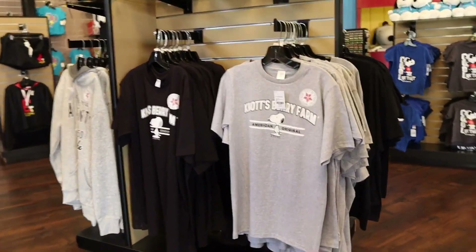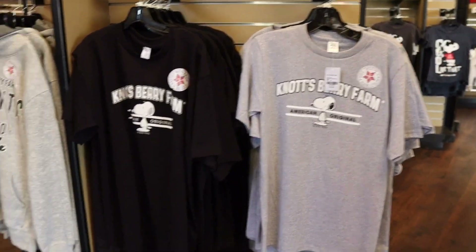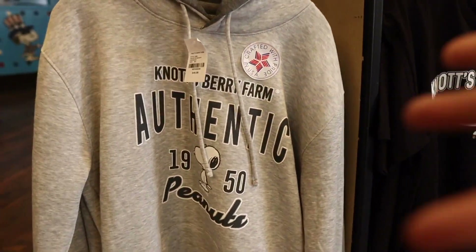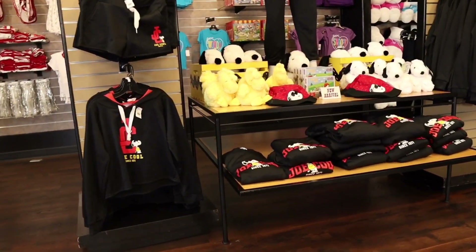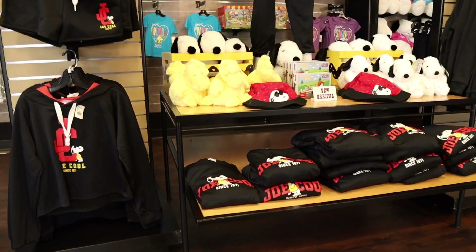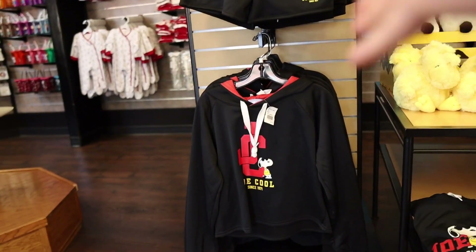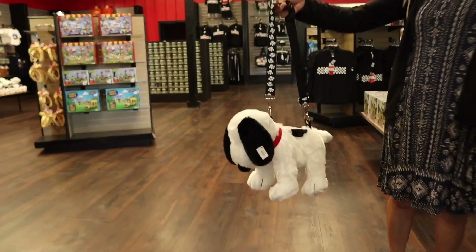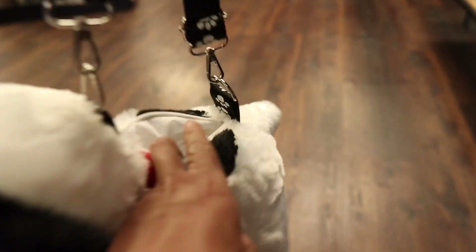As we walk over here, there are some other Knott's Berry Farm American Original shirts — both for $24.99. I'm liking this sweater for $49.99; it looks pretty thick and will keep you warm. Look at these new arrivals — some Joe Cool stuff, established 1971. There are shorts for the ladies for $49.99. Let's make our way to the back of Peanuts Headquarters. Look what my mom found — for $30 you can get this awesome Snoopy purse. It doesn't go really deep but you can put some stuff in there.